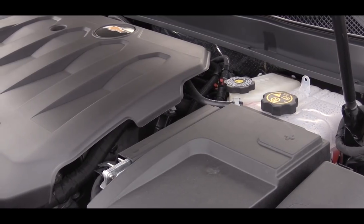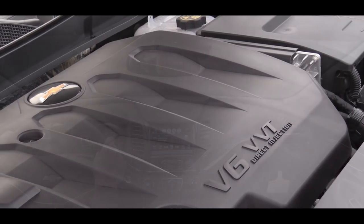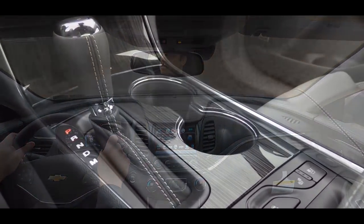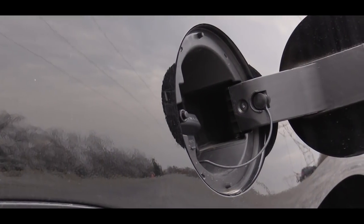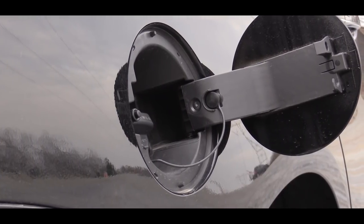That engine puts out 197 horsepower at 6,300 RPM and 191 pound-feet of torque available at 4,400 RPM. Power on either engine setup is going to be sent to the front wheels through a six-speed automatic transmission. Miles per gallon on that one comes in at 22 in the city and 30 on the highway using regular unleaded fuel.